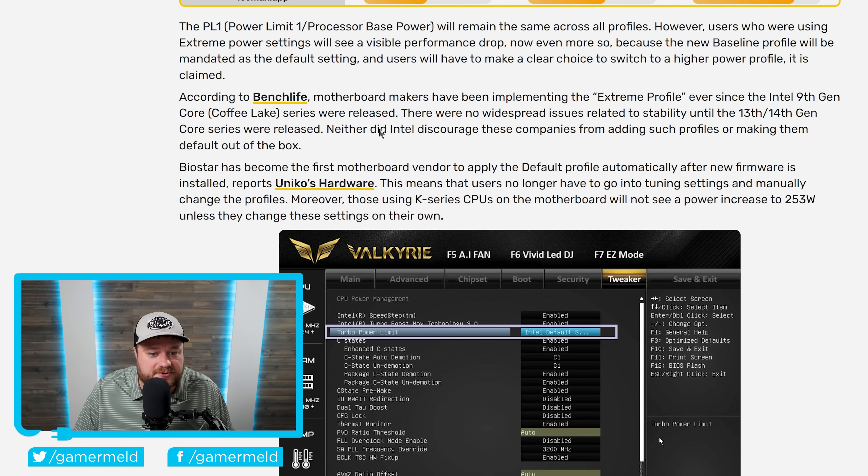According to BenchLife, motherboard vendors have been implementing this extreme profile ever since Intel's 9th gen Coffee Lake series of CPUs were released — so it's been years before the 13th gen. As they say, there were no widespread issues related to stability until the 13th and 14th gen core series were released. And importantly, Intel did not discourage these companies from adding such profiles or making them default out of the box. Meaning this does not appear to be an issue with motherboard vendors. They've been doing this for years, but something with 13th and 14th gen CPUs is not allowing the built-in power safeguards to function, and it appears likely to be an actual hardware issue.